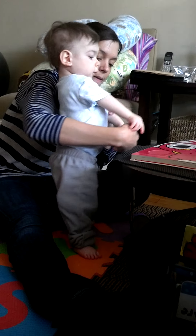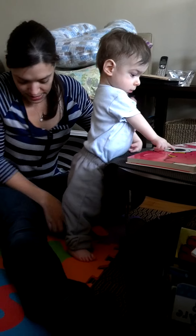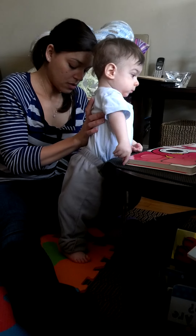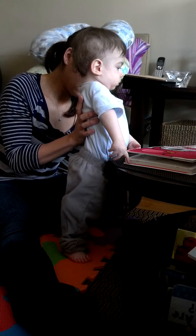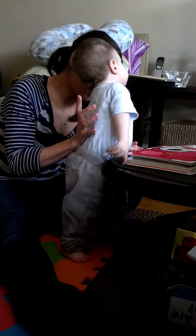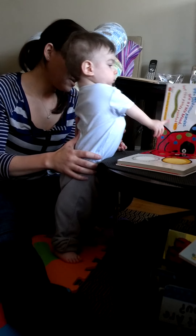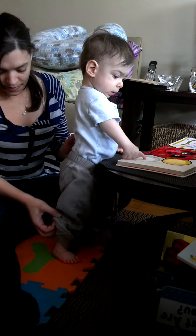Good work. Okay, let's see who's next. Let's see who's next. I know, buddy. You're trying hard to turn the page. Wait a minute. Wait for me. Hey, I think we missed a page.